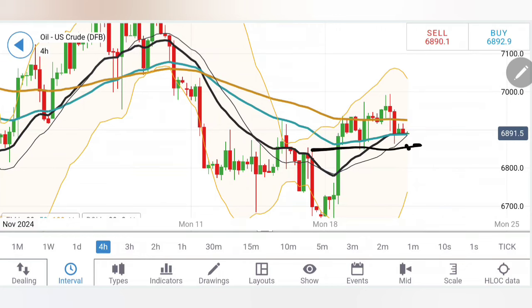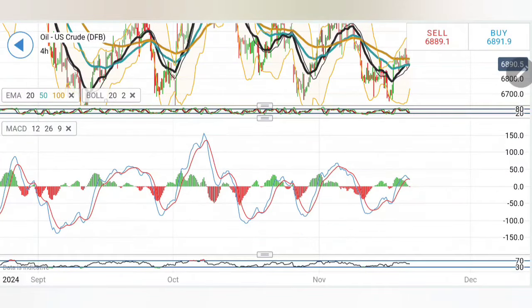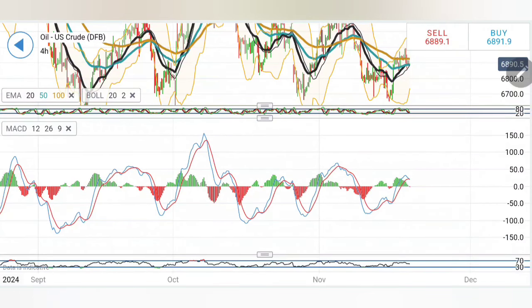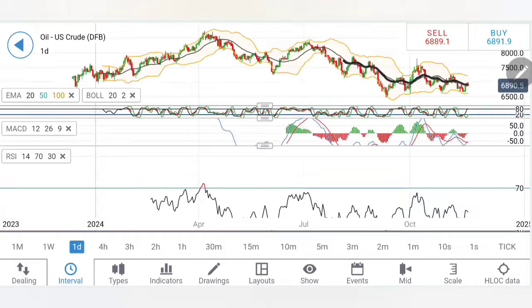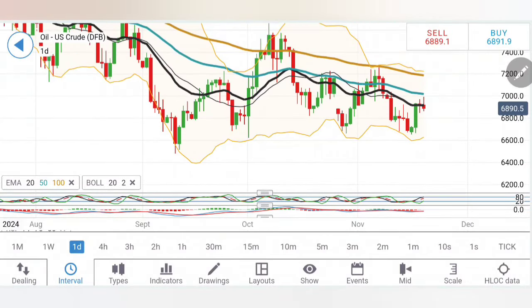It is very important for oil to trade below 68.4 to confirm bearishness — else do not treat this as bearish. Stochastic is at the bottom, MACD is on the verge of a crossover for a sell signal, and this crossover can lead to slight retracement. But ideally the price is still in the box and can still hit the highs. RSI has comfortably come down and is trading in a zone where it can bounce back further up. Moving now to the daily charts.